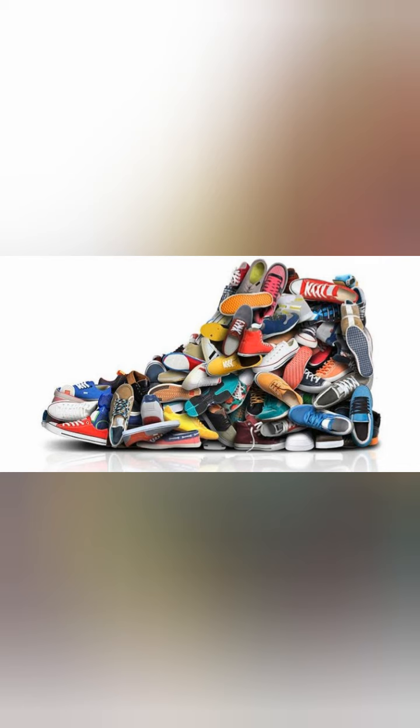We should use comfortable shoes of the correct size. We should not wear wet socks or wet shoes. Footwear — including your socks, shoes, slippers, and sandals — are all very important for us.